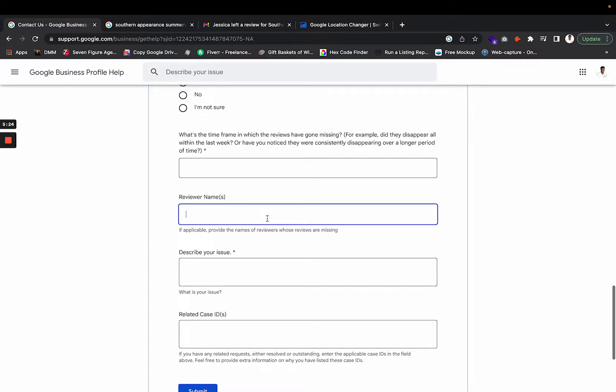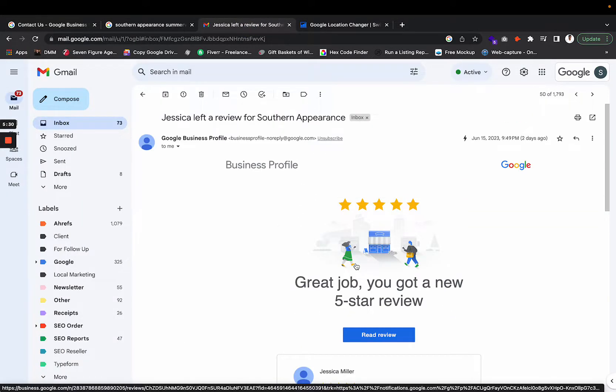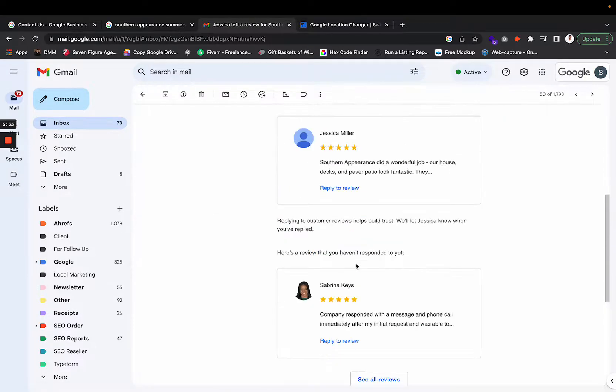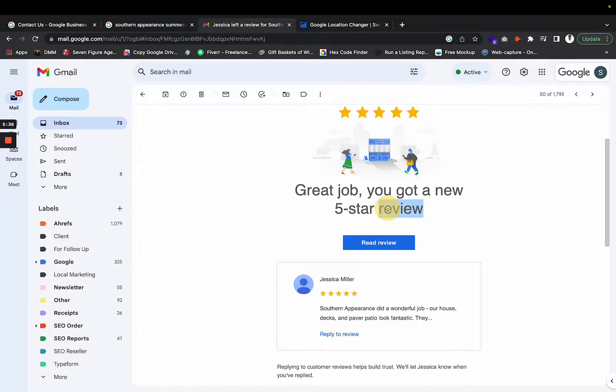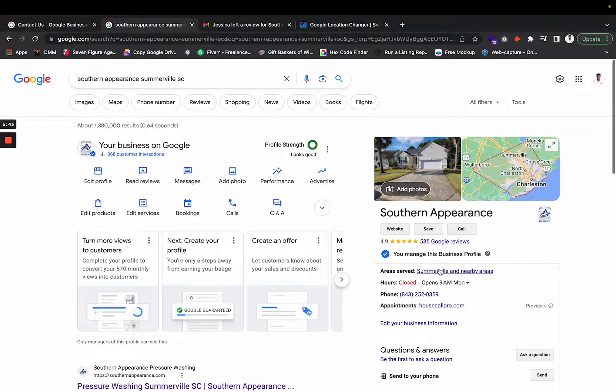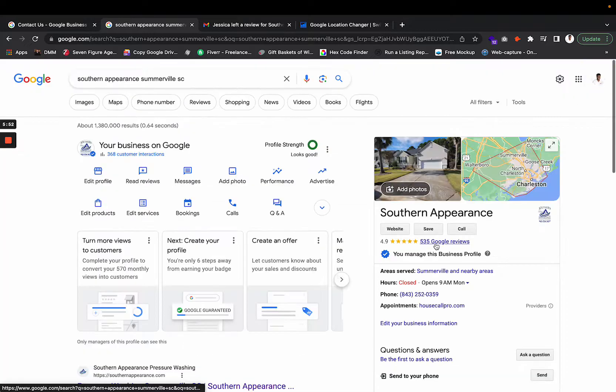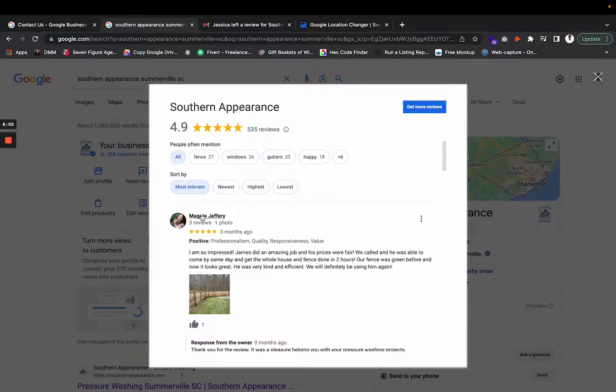For 'Reviewer's Name,' list the names of reviewers whose reviews are missing. You can find these names from the email notifications you get from your Google Business Profile — those emails say 'Great job, you got a new five-star review' and show you the reviewer's name. You may also have seen the review appear on your end before it disappeared.